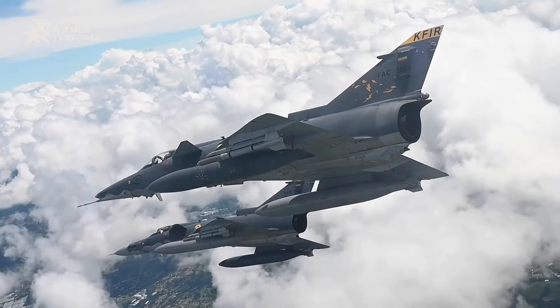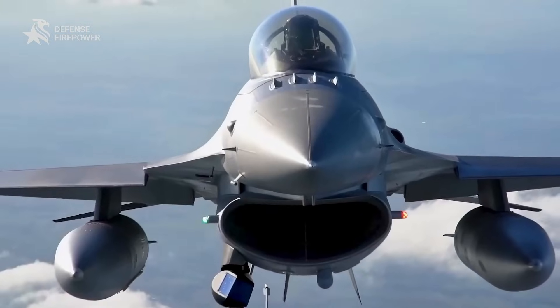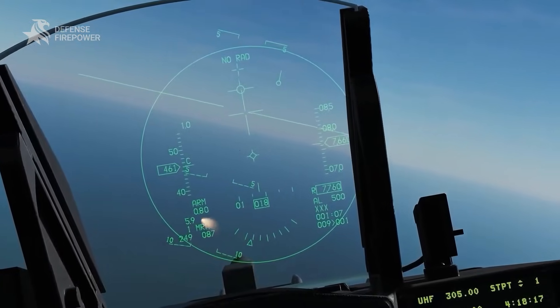The F-16 Block 70 isn't just an upgrade — it's a reinvention. Merging legacy with innovation, it ensures that the Viper remains a dominant force in the skies for decades to come.